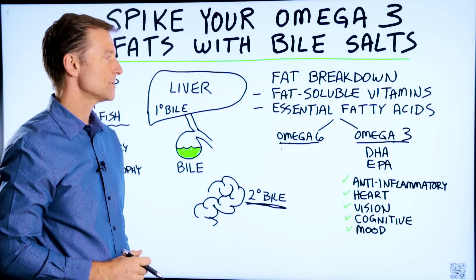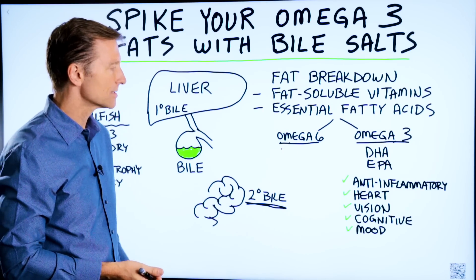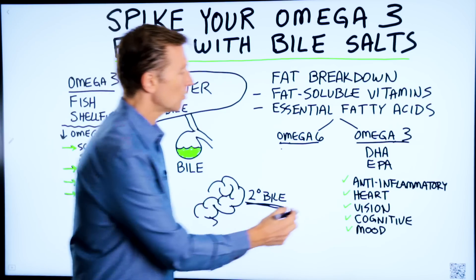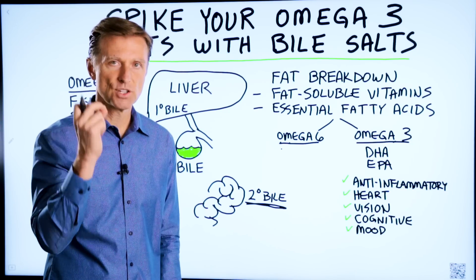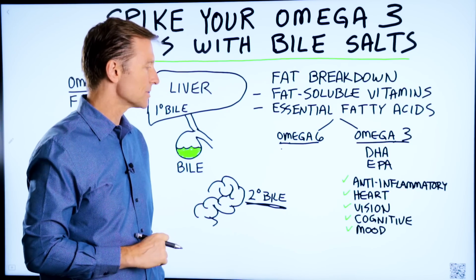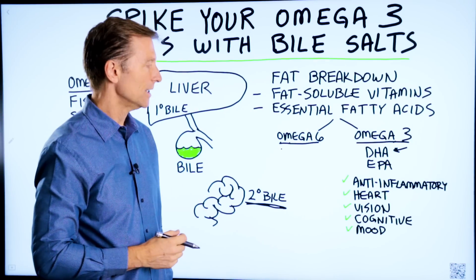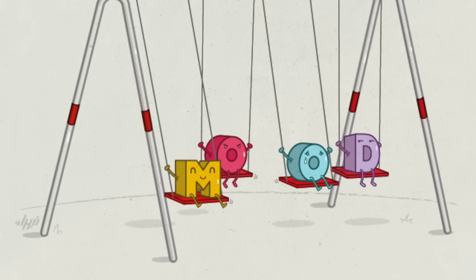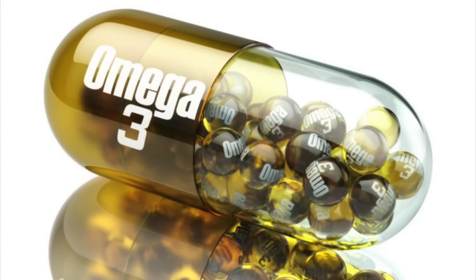What are the symptoms that could occur if you're low on omega-3 and too high on omega-6? Number one, you're going to have inflammation. Number two, you're more at risk for heart problems. Number three, you're going to have problems with your vision. Next, you can have cognitive issues because DHA supplies a good portion of the brain. And without DHA, it can affect cognitive function as well as your mood, simply because your hormones also need omega-3 fatty acids.